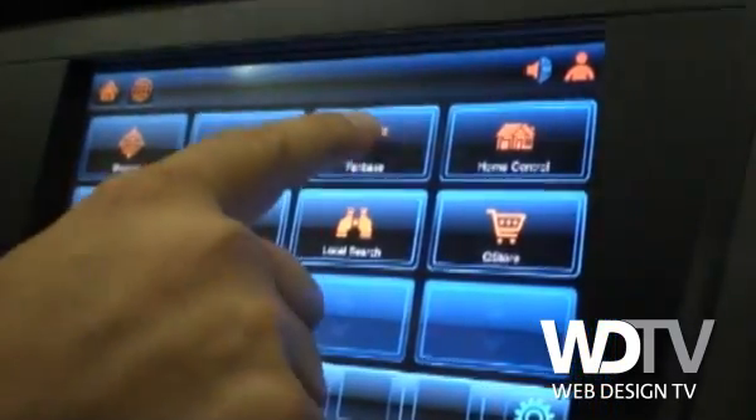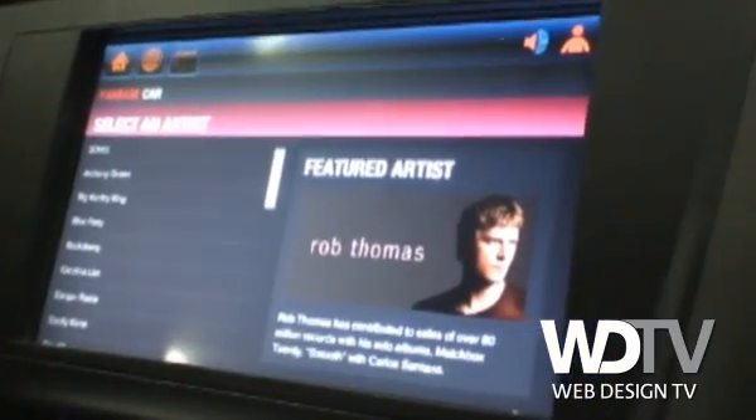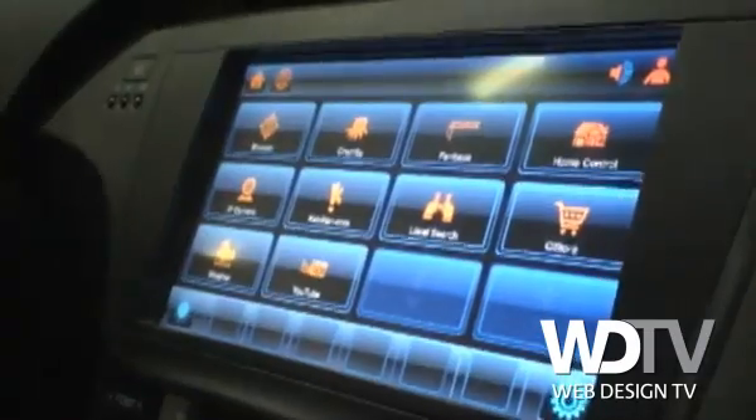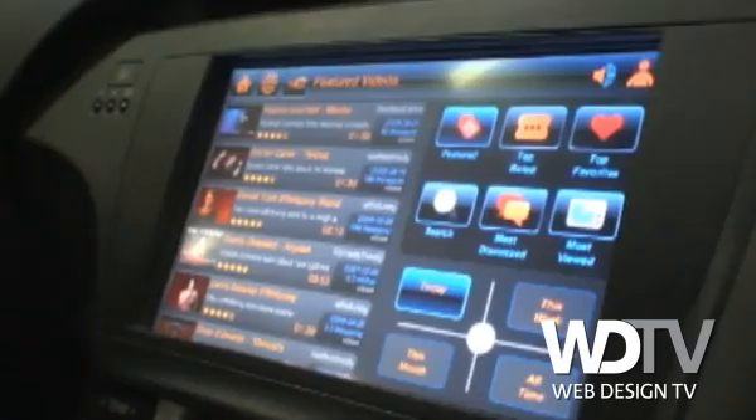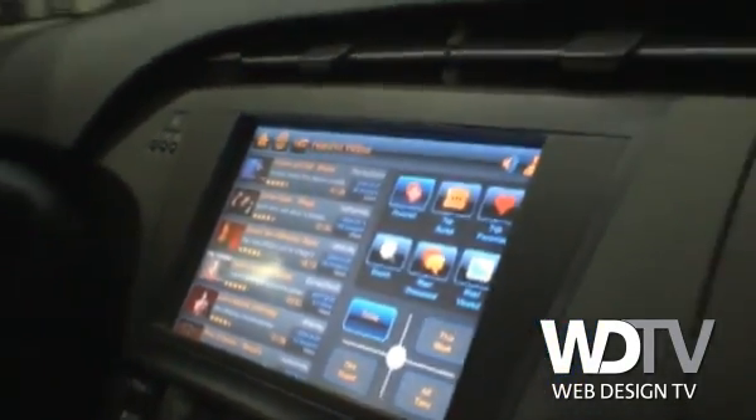For example, Atlantic Records has an application written in Flash Lite called Fanbase that allows you to track your favorite artist, find out about their blogs, and interact with content and experiences from that particular brand or artist. We also have other standard internet applications such as YouTube, where you can actually watch YouTube videos in the vehicle. It repurposes it for a large display, with enhancements to Flash to be particularly optimized for the type of processors and screens found in a vehicle.